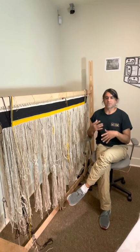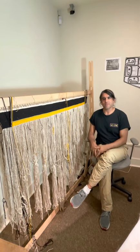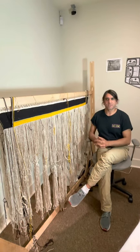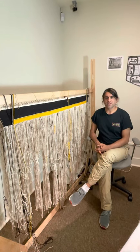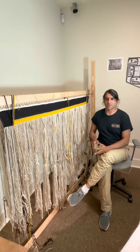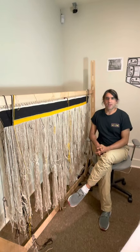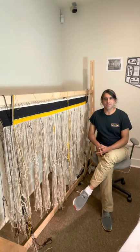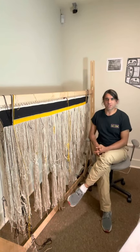And once we learned how to do our clan crests through Chilkat weaving, the geometric form kind of subsided a little bit more, although you might see it in borders or on the back of a tunic, and also in the mouth of a face as well. Today I'm here with you to give you some basic understanding of how a Chilkat robe is woven.